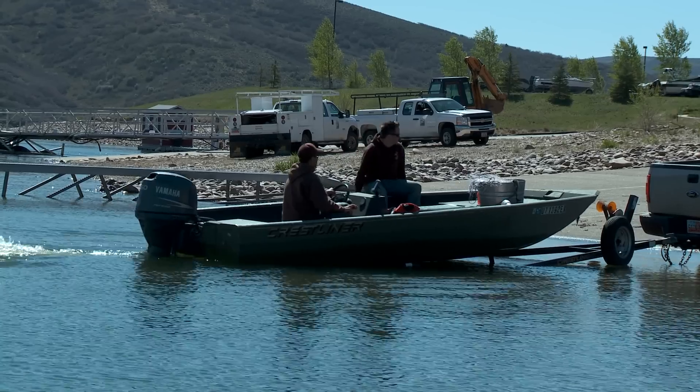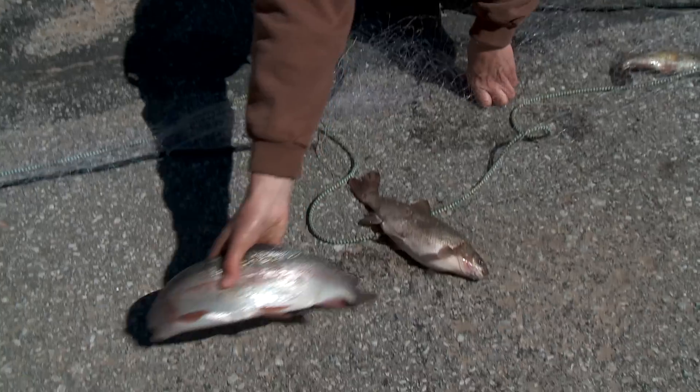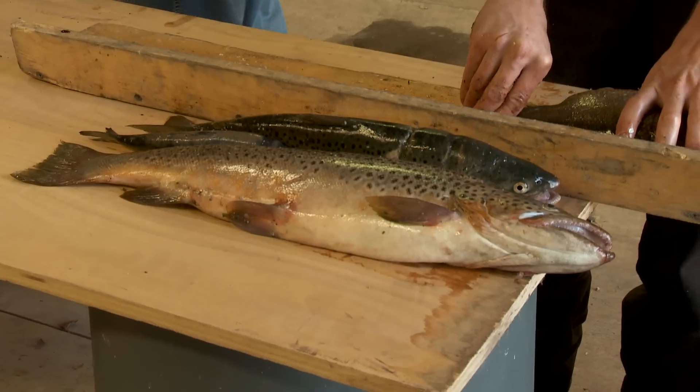We'll go out, we'll pull them up, bring them back to the boat ramp where we'll have a crew of people here ready to string them out and pull all the fish out. We take them, we weigh them, we measure them.